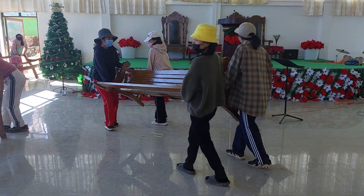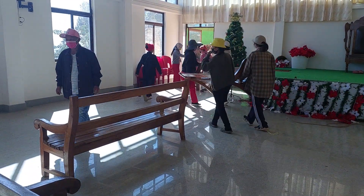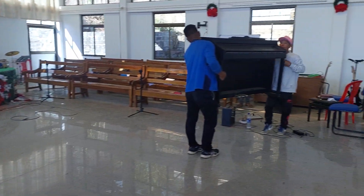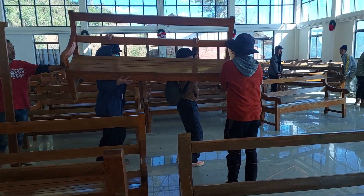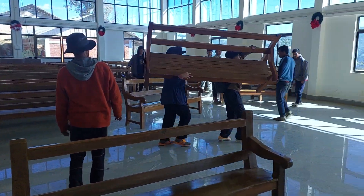Even the girls are watching like this, getting the benches — see how strong they are! They are carrying the benches. This is pulling around from the Baptist Church.